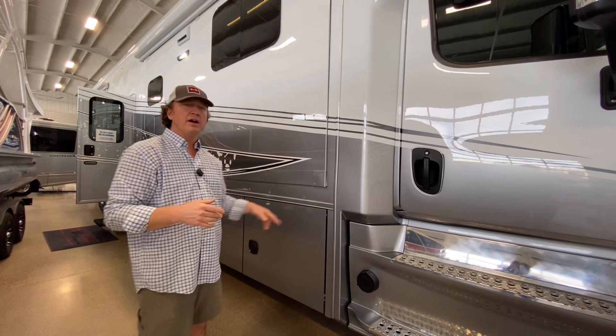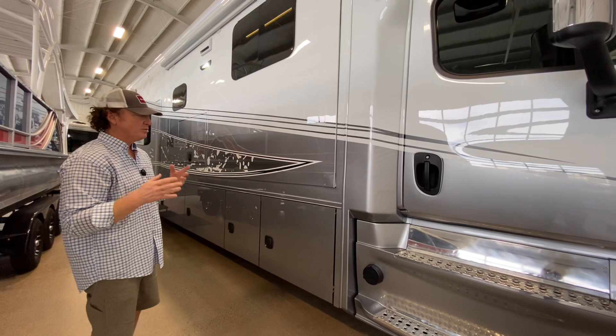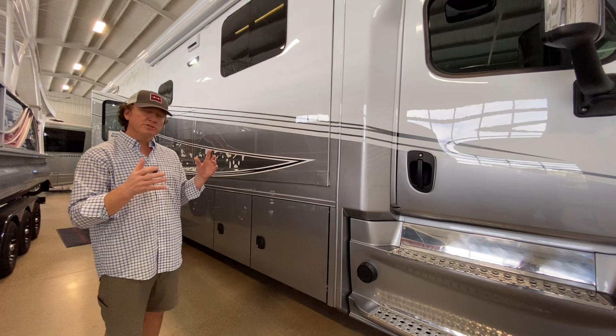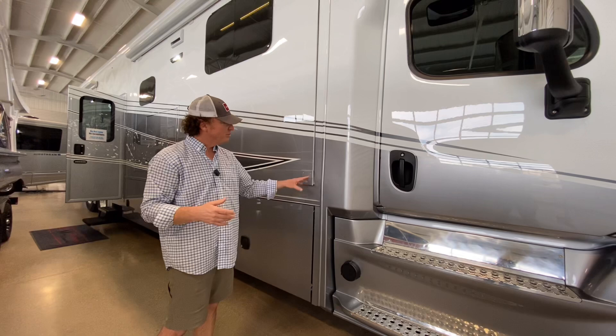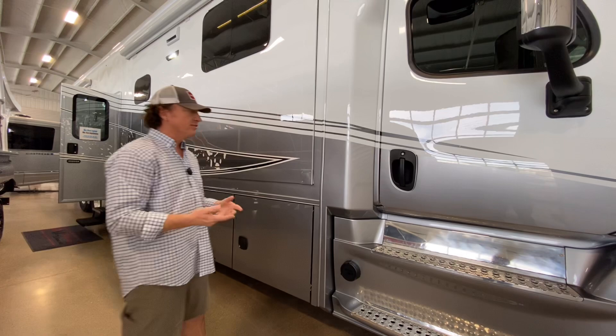We use a 3M VHB tape — basically the best-of-the-best bonding tape — to put all the aluminum panels on all the way around. The reason they use tape as opposed to rivets is that you get a certain amount of flex in those aluminum panels, whether it's really cold or really hot. It allows those panels to float to a certain degree, whereas rivets don't allow any give. If you look at older horse trailers with rivets, you'll see the panels have moved around the rivets, or rivets have popped off, creating a place for water intrusion.